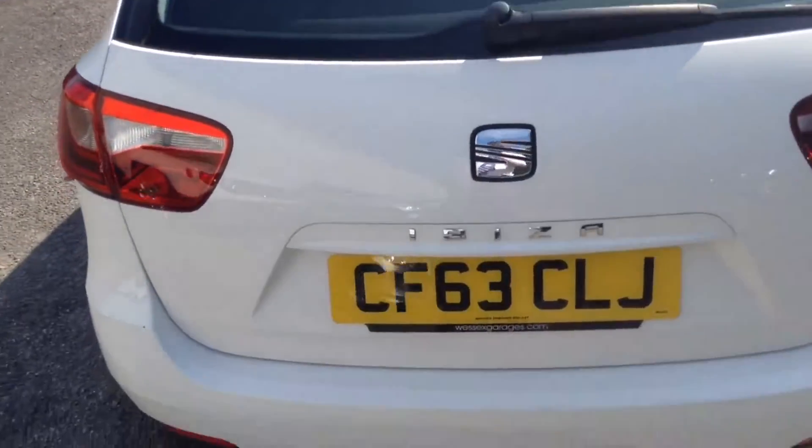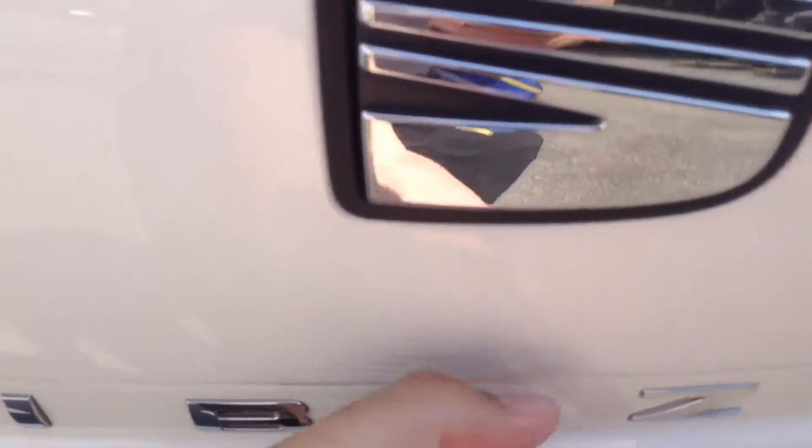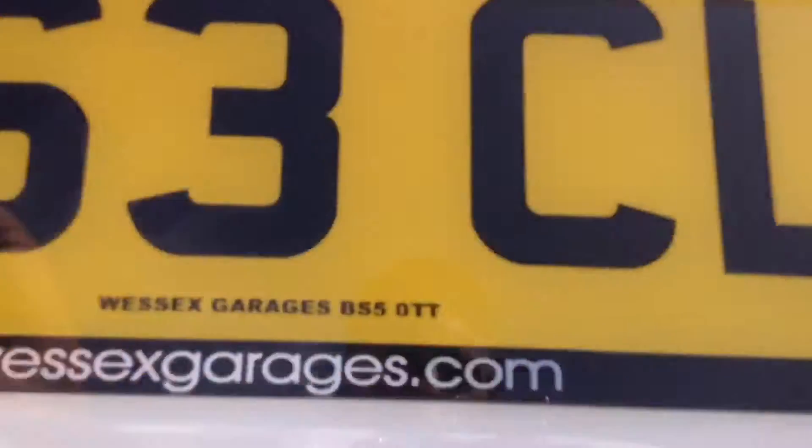Now as we've reached the back, you can see at the bottom we've got twin exhausts. If we take a look into the boot, you can see it's an excellent size boot with plenty of space and capacity.